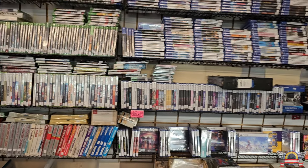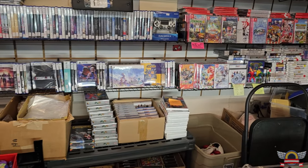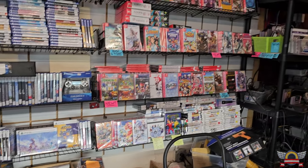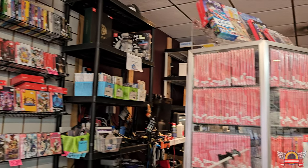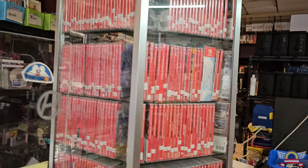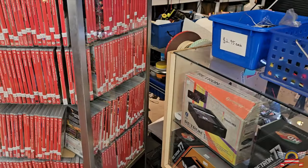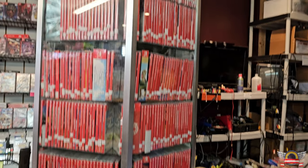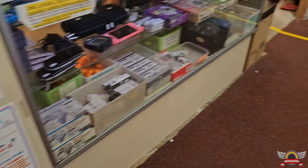Some 360, some Xbox, some PS4, a lot of PS5 - and this is all the new stuff. Pretty good variety for this small shop - they fit a lot in here. I didn't think there would be more. Pretty much every major console is covered here.